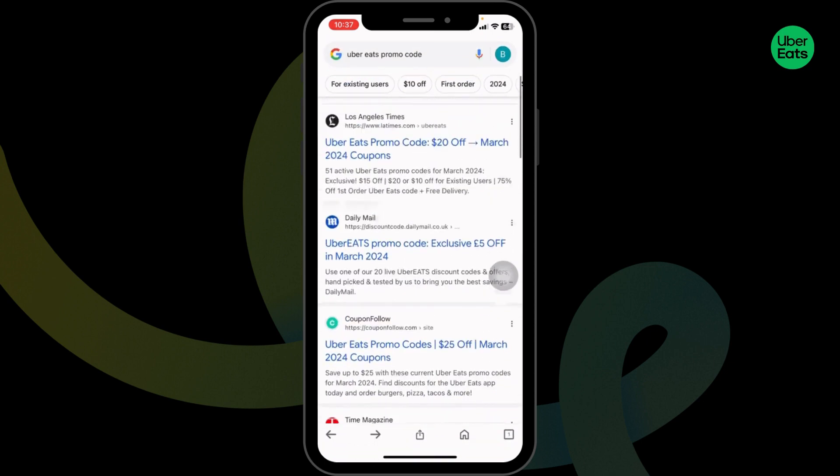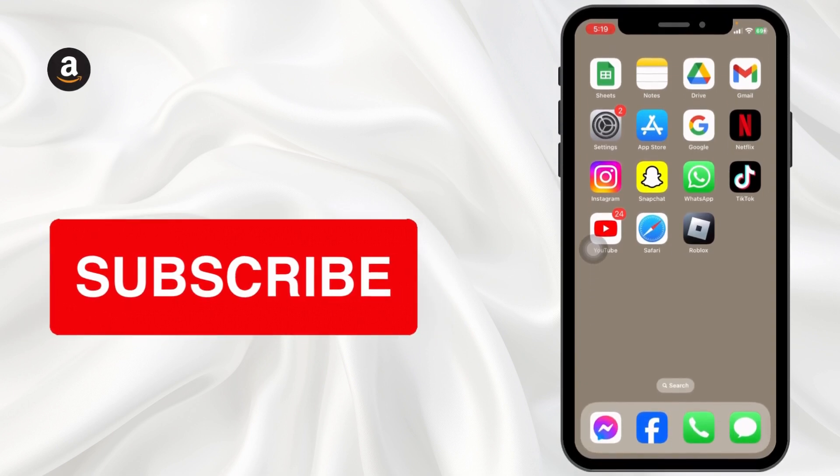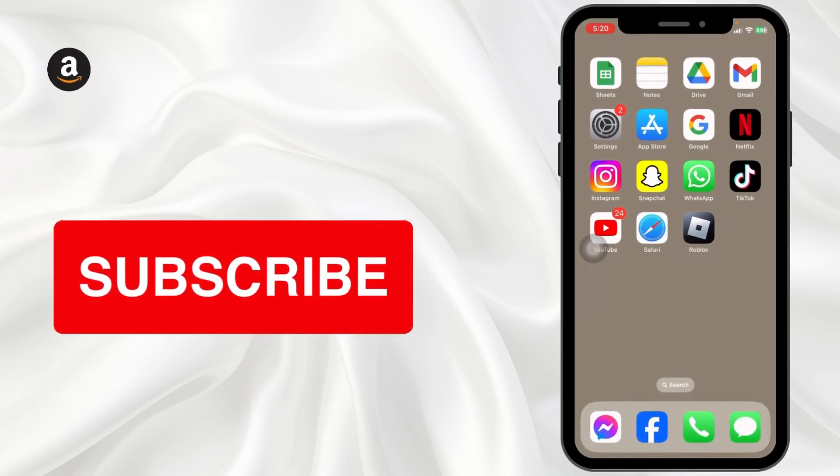That's a wrap for this video. This is how you can get up to $100 Uber Eats promo code. If you guys find this video helpful, don't forget to like, share, and subscribe to our channel. Thank you.